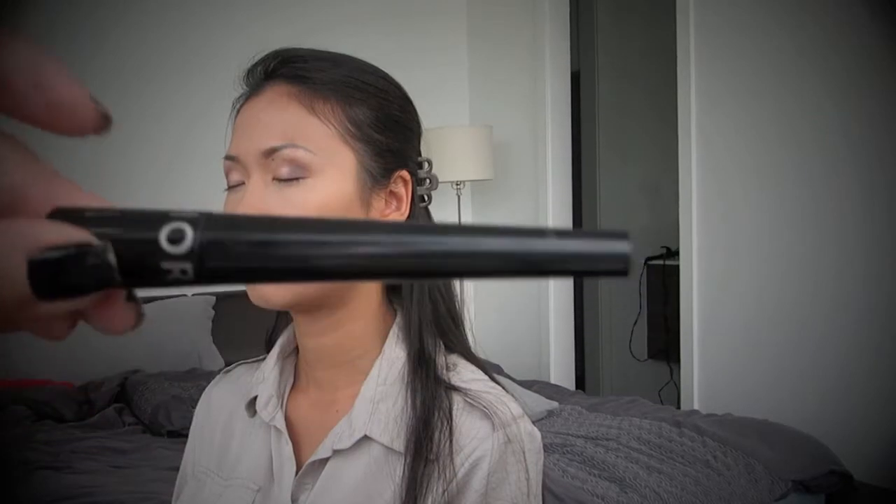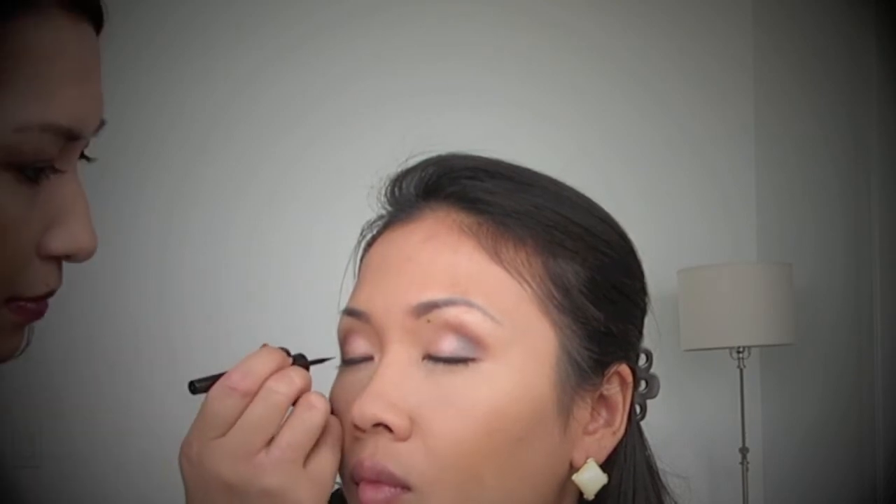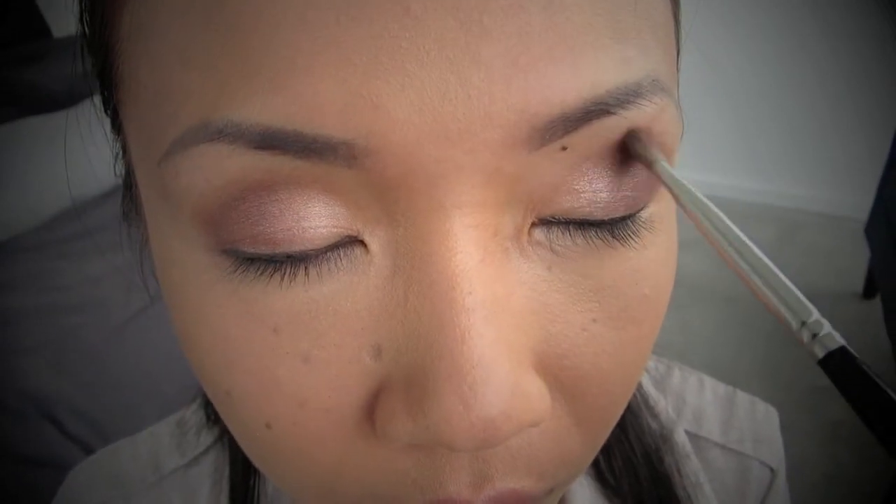Next up I'm just using some eyeliner — liquid eyeliner by Sephora — and I'm just slightly lining just on the top of her lash line. I'm not doing anything too crazy because she looks beautiful already, she doesn't need a lot done. This is just to help define her eyes just a little bit more. And lastly, just to get rid of any harsh lines and edges, I'm taking my blending brush and simply blending all the colours into each other.